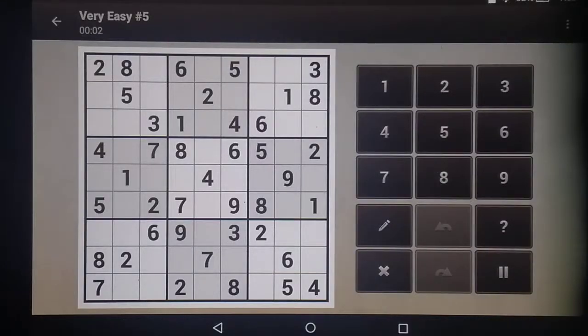Congratulations on hanging in there till puzzle five. I'm going to stick with my habit of starting at nine.